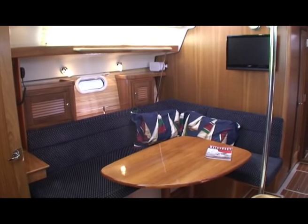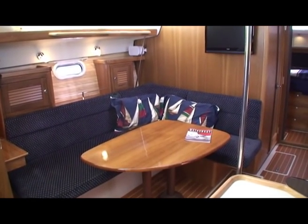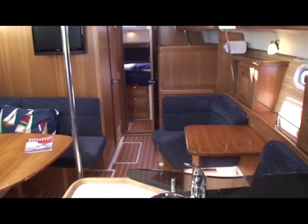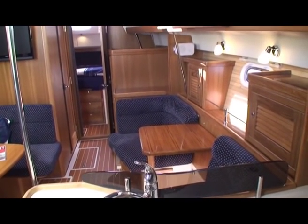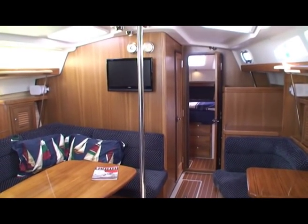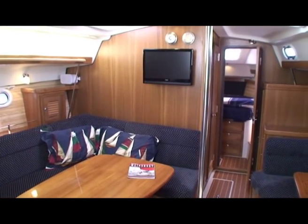Here we are inside the new Catalina 375. You'll notice this is the new dinette interior, which has the option of dropping down to a double bed — it's on the port side. On the starboard side there's a games table which can also drop to another berth. The boat has 7-foot headroom and a 13-foot beam, so it's really roomy.